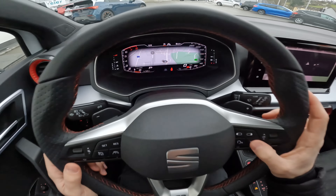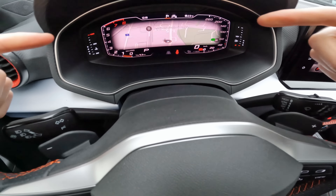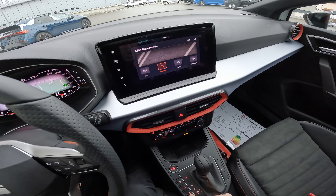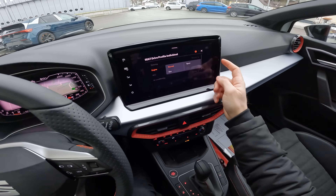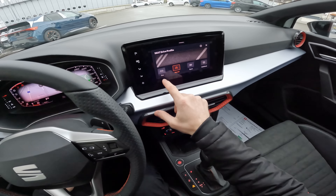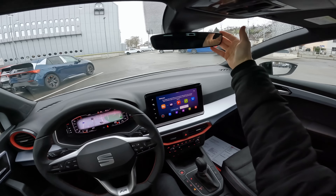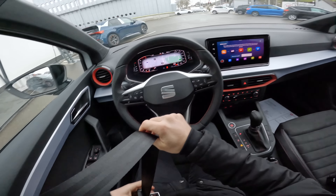We have the digital cockpit — you pay extra, around 450 francs, and it's totally worth it. You can customise it in so many ways: classic view, full map view, or a combined view — that's my favourite. There are three driving modes: eco, normal, and sport, plus an individual mode where you can set steering, engine, AC separately. You can also adjust the steering wheel up, down, forward, and backward manually. Visibility from the front and mirrors is great.